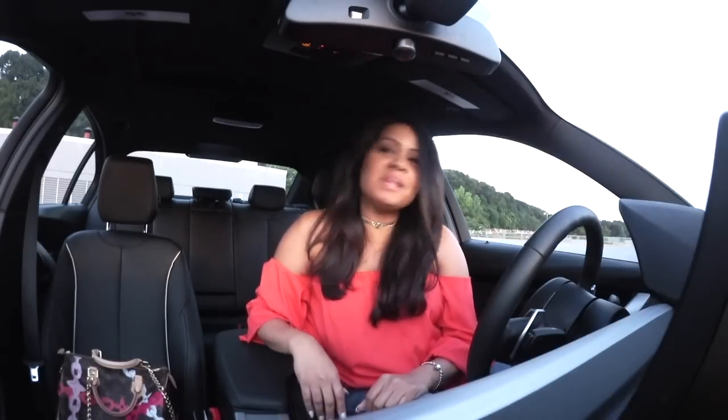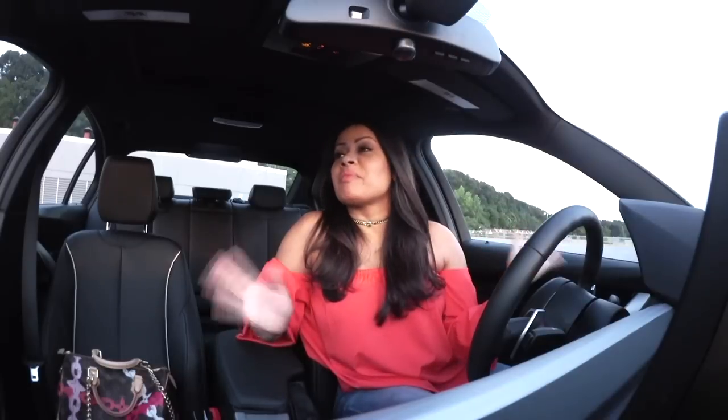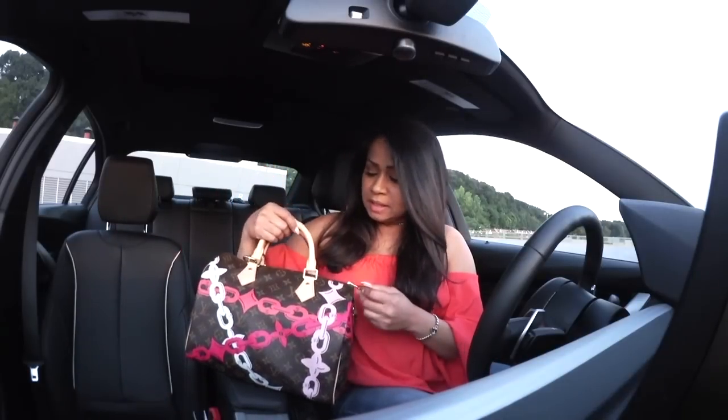Hey guys, this is going to be a little unorthodox, but I had a change of plans for the evening, so I figured since it's not the usual, let me do a what's in my bag. I haven't done one in a long time — I think since maybe March. The bag I was going to use for the evening is the Louis Vuitton Speedy, the chain limited edition.